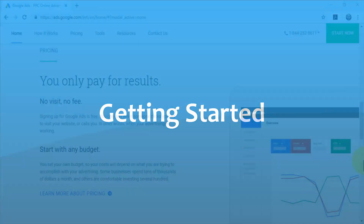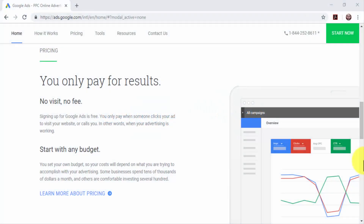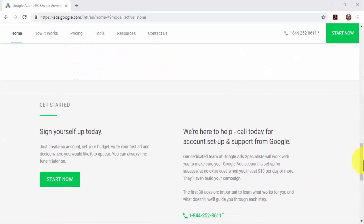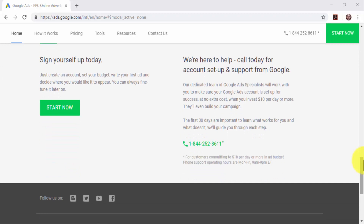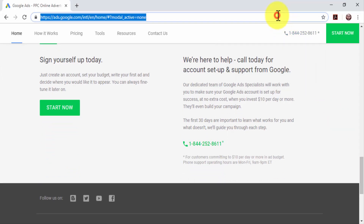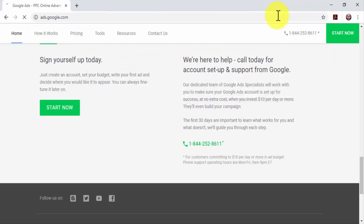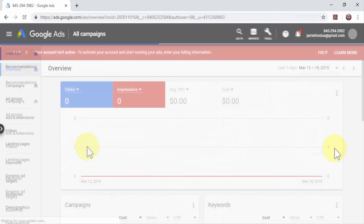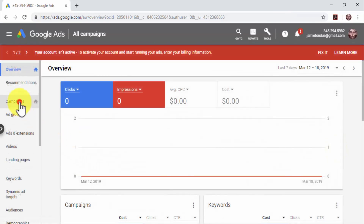Getting started: Google Ads, formerly known as AdWords, is Google's advertising solution for advertisers. To use Google Ads, you'll just need an active Google account. To access your Google Ads dashboard, simply go to ads.google.com on your browser. Wait for the dashboard to load, then click on the Campaigns tab. Now click on the Plus button, and then on New Campaign.